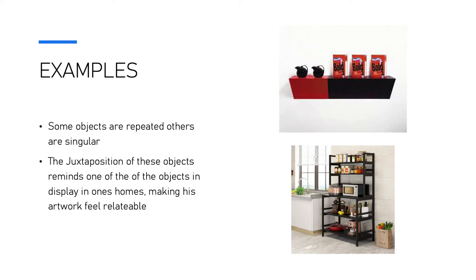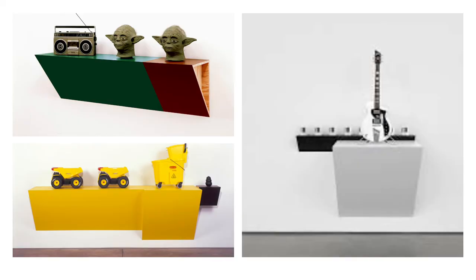For example, looking at the images in comparison, it may seem as though Steinbach's work would be in someone's kitchen, restroom, or living room. Some of his objects are grouped by their characteristics, such as their form, scale, and color, while others are arranged to suggest a sense of hierarchy amongst the objects.